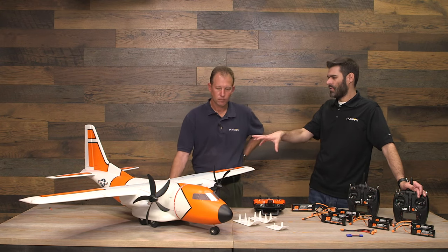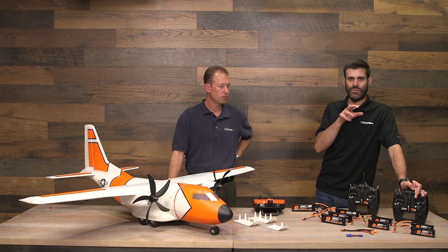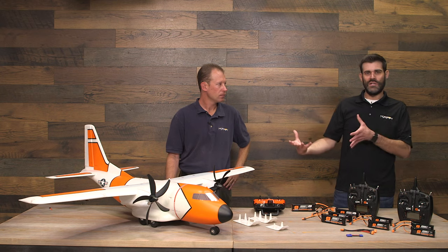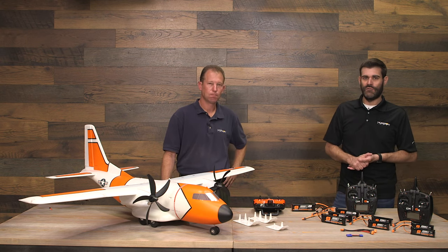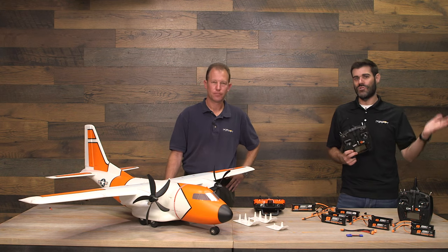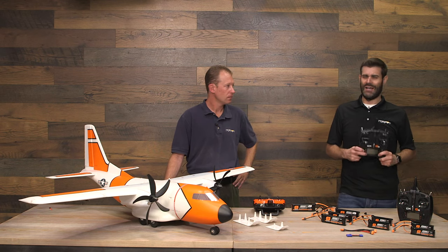If you have a 6-channel transmitter and want SAFE Select, the suggestion is to unplug the door and assign SAFE Select to the gear channel — then you have SAFE Select on a switch but can't use the cargo door. Once you get familiar with the airplane, you can bind without SAFE Select and put the door back in. A lot of guys will probably want an 8-channel transmitter to have SAFE Select on a 7th channel, separate from all other functions. That's why they made the DX8E — to make those extra channels more affordable.